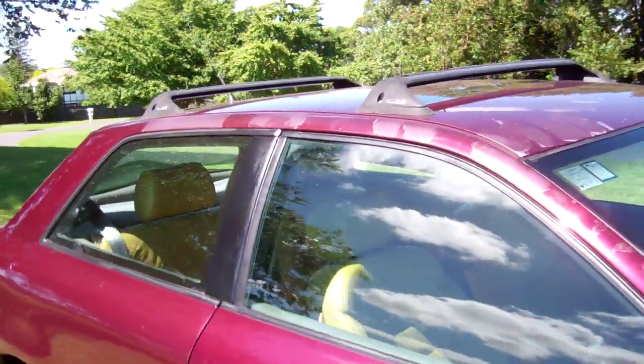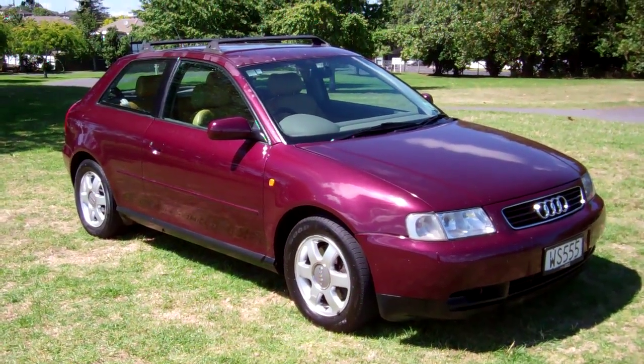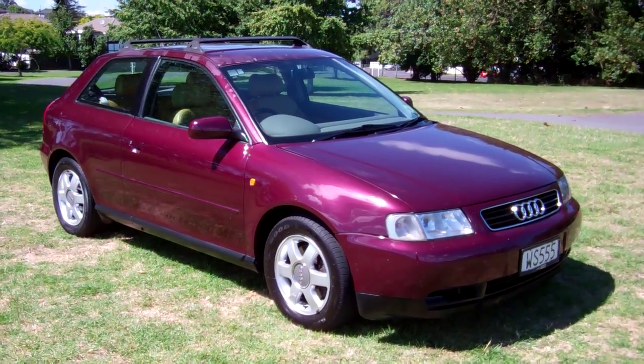New Zealand new Audi A3 Turbo. The vehicle drove really well on the test drive. I hope that gives everyone an insight with our video tour. This is Dan from Cash4Cars — good luck and happy bidding.